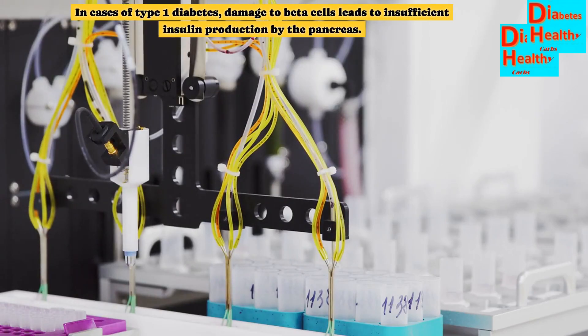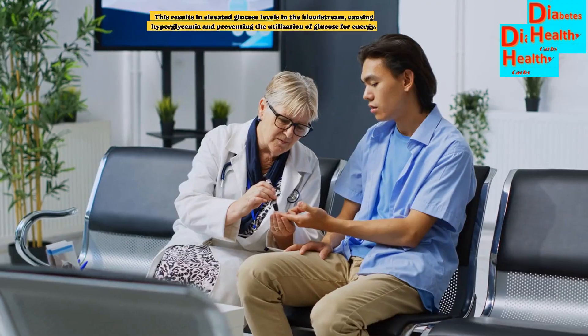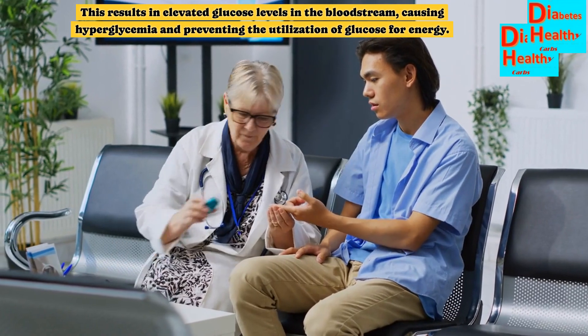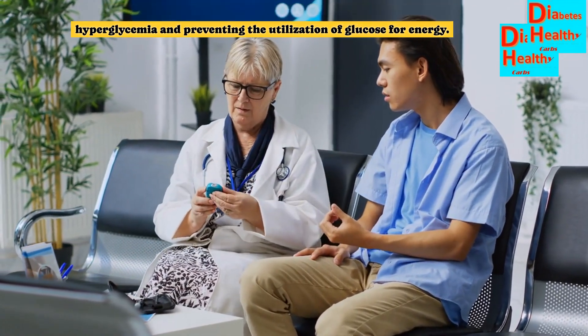In cases of type 1 diabetes, damage to beta cells leads to insufficient insulin production by the pancreas. This results in elevated glucose levels in the bloodstream, causing hyperglycemia and preventing the utilization of glucose for energy.